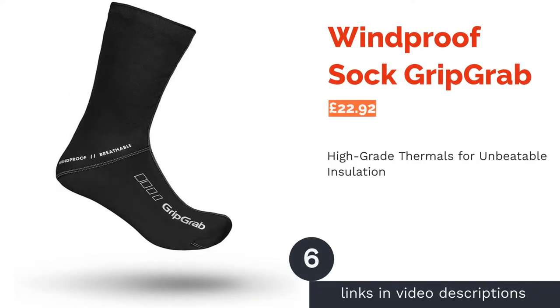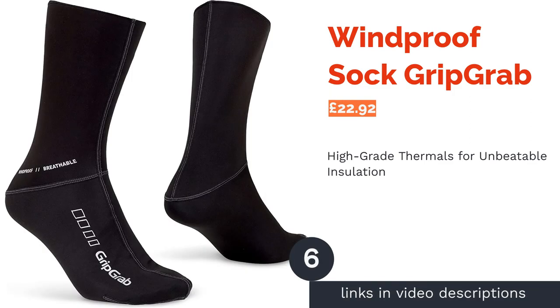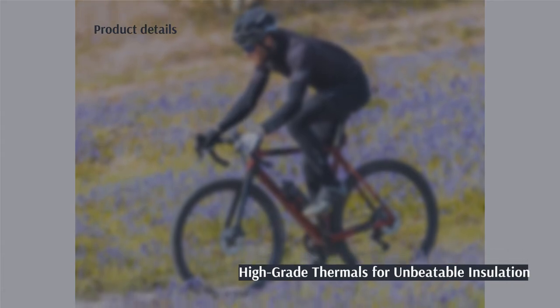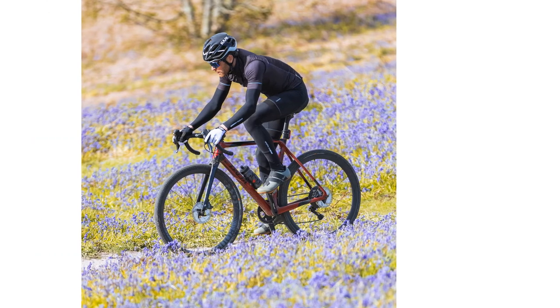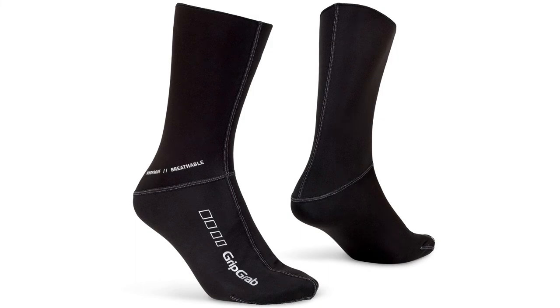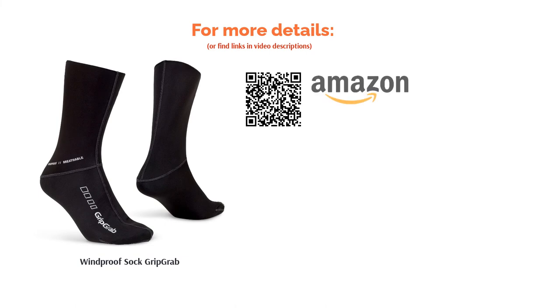The next product is the Windproof Sock by GripGrab. The GripGrab Windproof Winter Socks are the real deal when it comes to warmth. Made with 100% polyester, the thermal fabric offers excellent insulation to keep you warm through the coldest days, and they feel as light as a feather. They're made from flexible, breathable, windproof material, so the socks secure your feet maximally in windy conditions. They've also got brushed fleece inners and are stitched with flat seams to enhance comfort, making them ultra-durable and able to withstand many a mile.